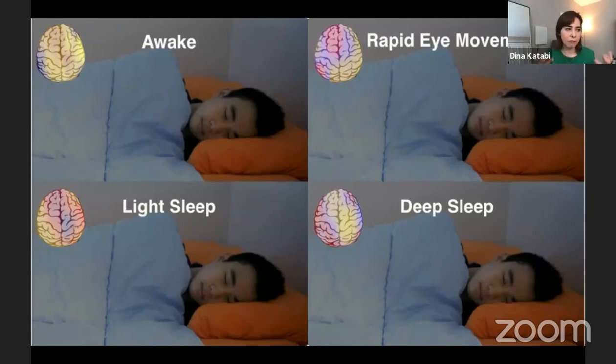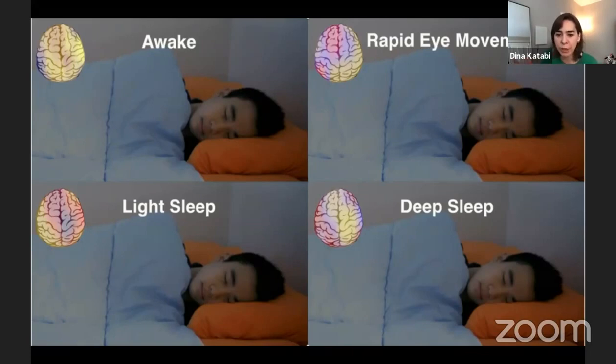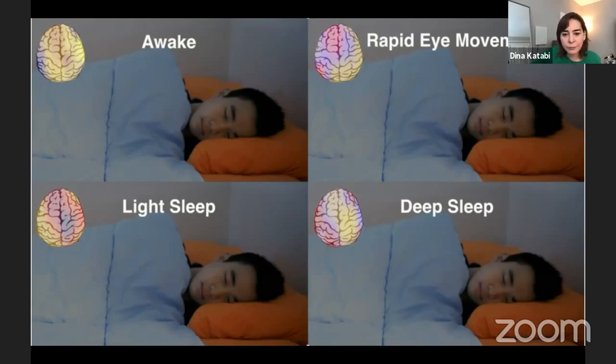Dreaming happens typically in REM, and REM disruption is related to a variety of diseases. In depression, REM also gets disrupted; in Alzheimer's, deep sleep gets disrupted. So sleep is a platform for understanding a variety of diseases. Today, if you want to monitor sleep, you have to send your patient to the hospital, where sensors are put on their head and body — which is not thinkable for a COVID patient.